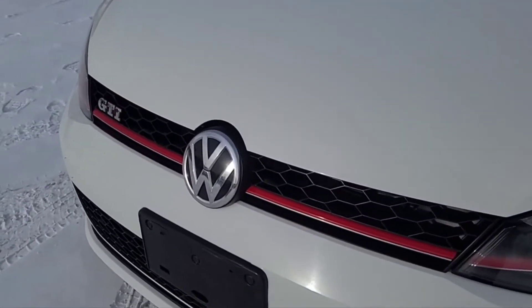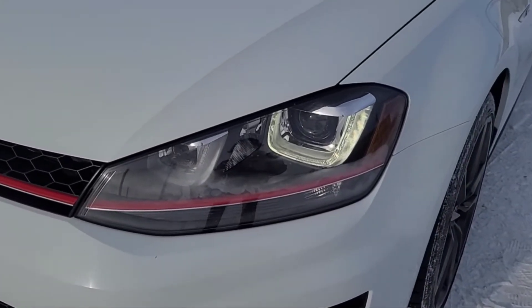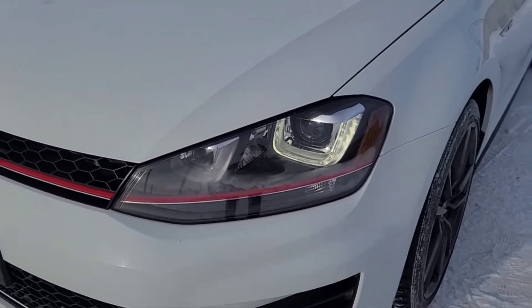Up front you can see we've got some red accents in the grille, and we have the high-intensity bi-xenon lights.